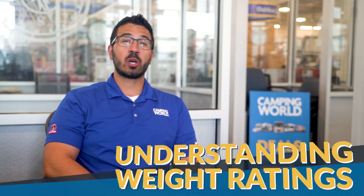Hey everyone, I'm Ian Baker and a question I often get asked is, can my vehicle tow this RV? I wish I could give you a simple yes or no, but reality is there's a lot of different factors we need to look at. Today I'm going to go over the important weights you need to understand before you start towing your travel trailer or fifth wheel.